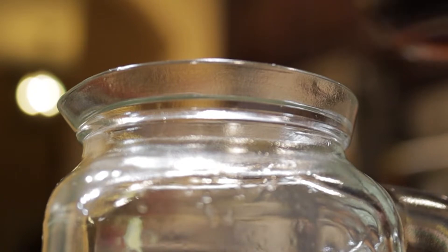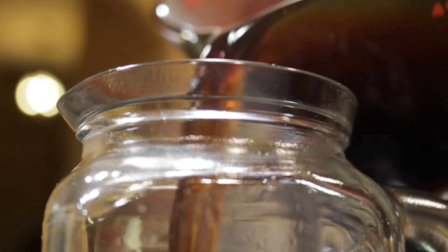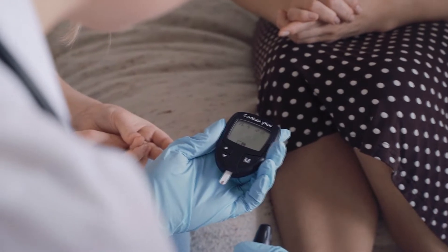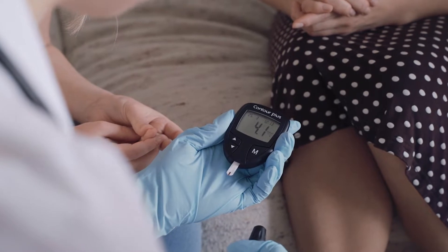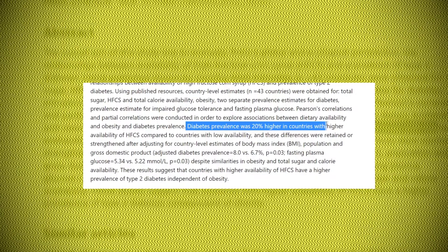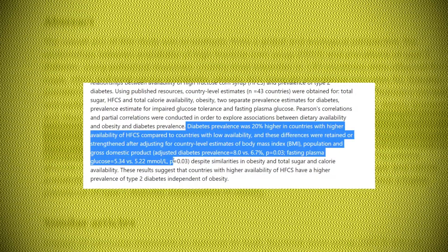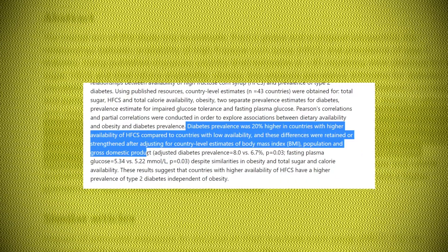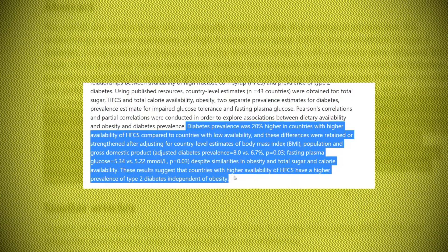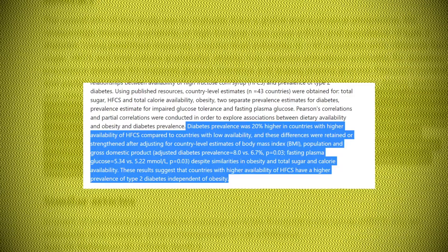Next up, we have the pesky repeat offender: high fructose corn syrup. This well-known ingredient is a processed sweetener created from corn that can lead to weight gain, heart disease, and diabetes. In a 2012 study published in the journal Global Health, researchers determined that countries with heavy use of high fructose corn syrup experienced a 20% increase in frequency of diabetes when compared to countries with lower usage of the syrup.